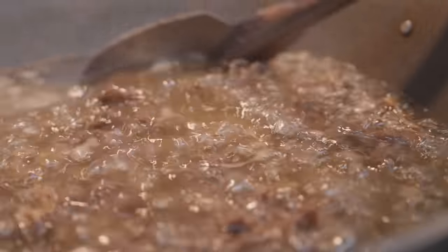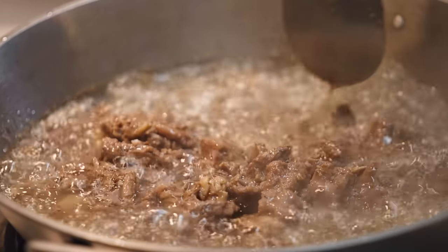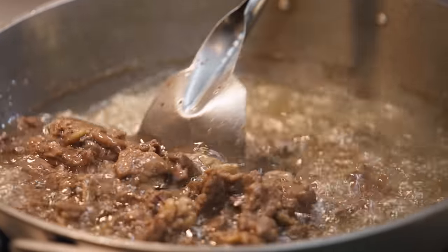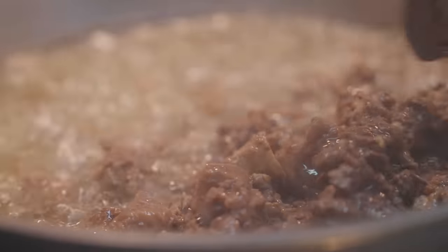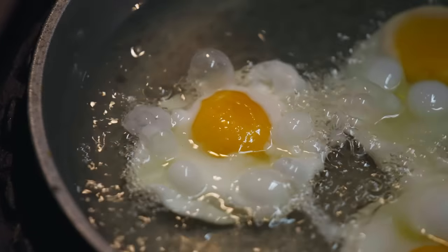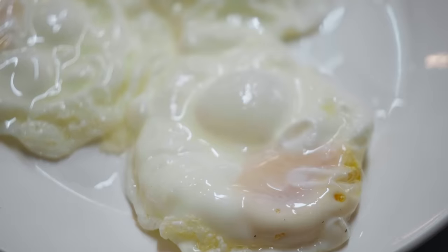It's a lot of oil, evenly cooked. It's not just a sear — it's not fried, but it's not until crispy either. It's juicy. So it's like a confit. And the egg also has lots of oil. I've learned so much.